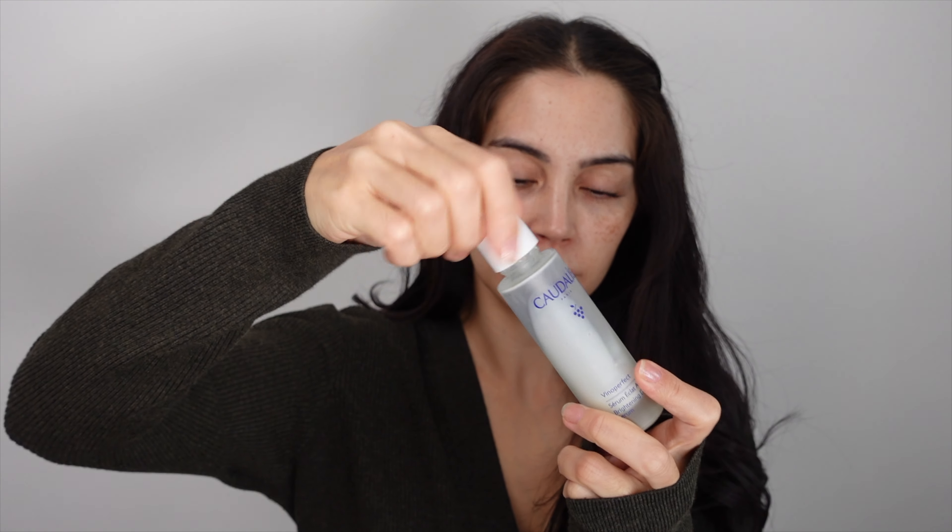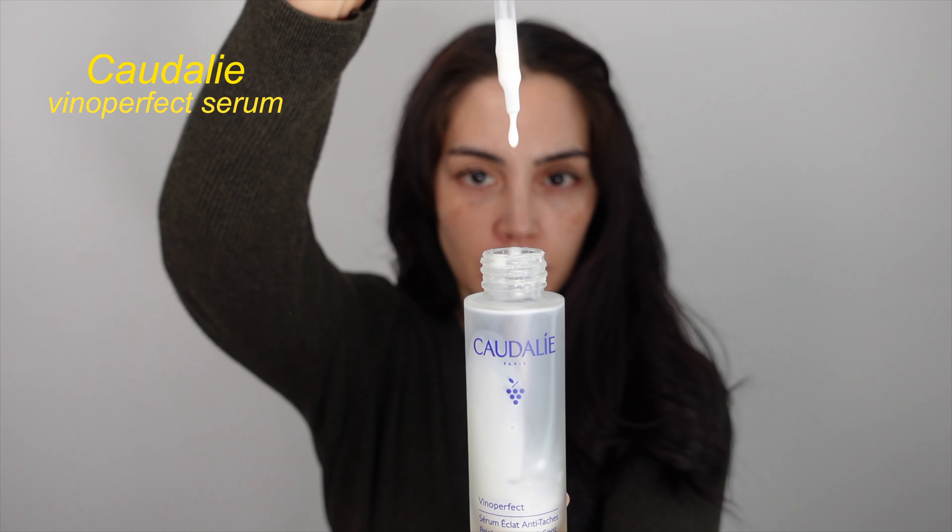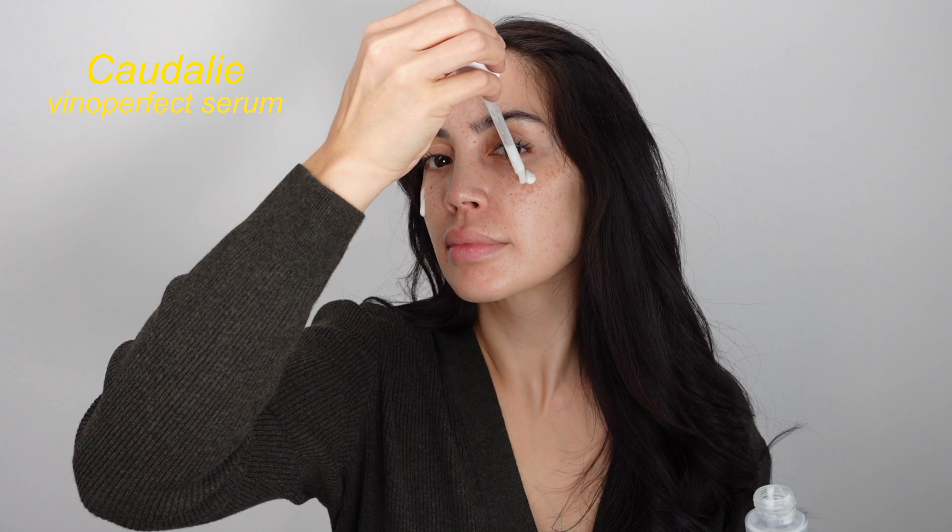Next step is a serum. I use the Caudalie again, which targets brightening and pigmentation. Serums are concentrated treatments — they penetrate very deeply into the skin right where you need it the most.